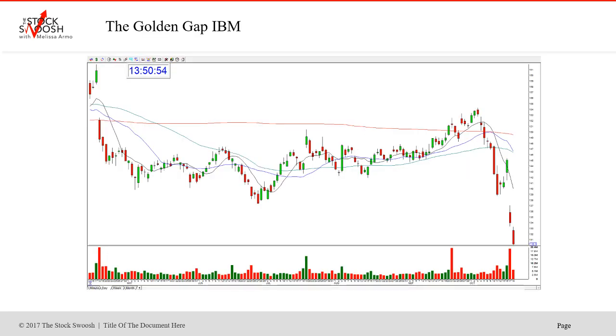IBM was really a nice gap. I like to focus on the shorts in the morning, but this was one you could have played for several days down. It closed the night before around 145, gapped down to 136. It fell that first day, fell the second day — I called a put in it. You could have day traded it for two days, or done a swing trade. IBM is definitely lower.